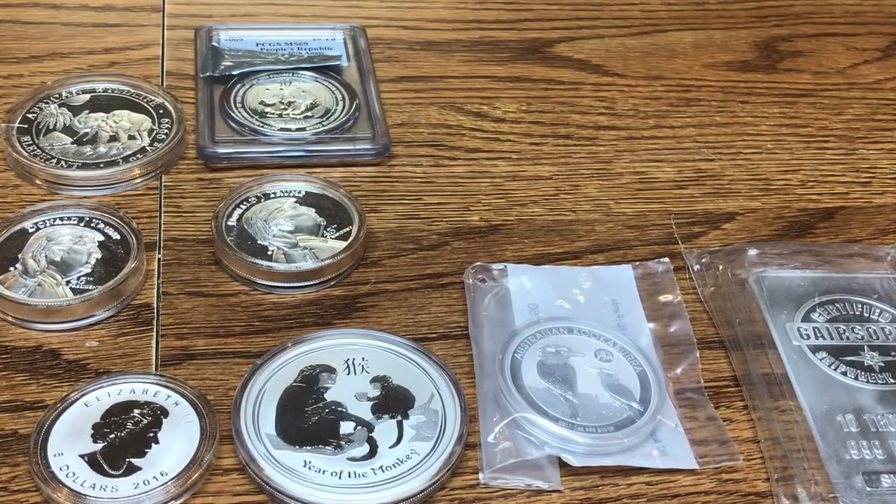I have four or five 2018 Maple Leafs and I haven't seen any milk spots on them yet. I'm not saying they won't develop any, but it's going to be very interesting to see if they do or if the Royal Canadian Mint actually fixed this problem.